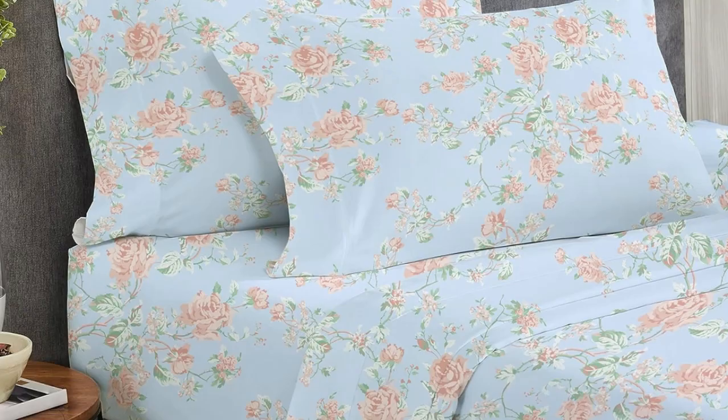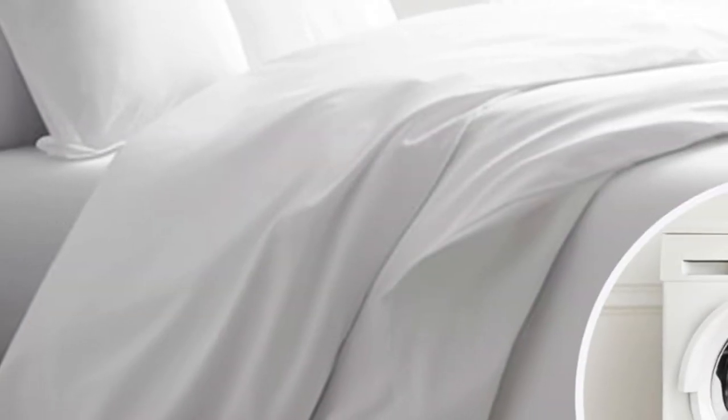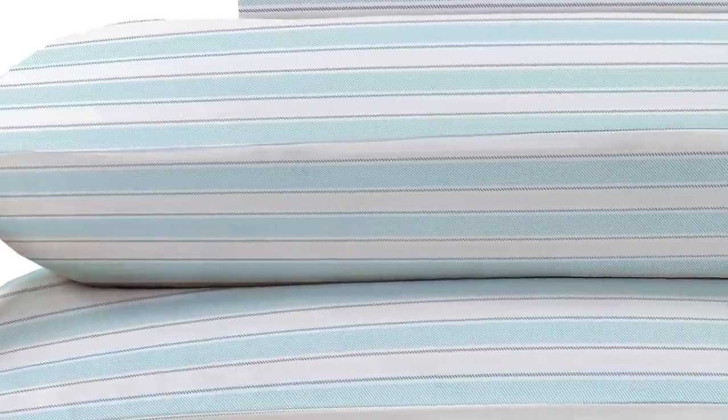Overall, these are high-quality sheets at an affordable price. Made from long staple cotton, they are soft without being overly silky or satiny and drape well without any static or stiffness. They're available in a variety of sizes, colors, and patterns, so you can buy several sets to outfit every room in your home. Thanks for watching.